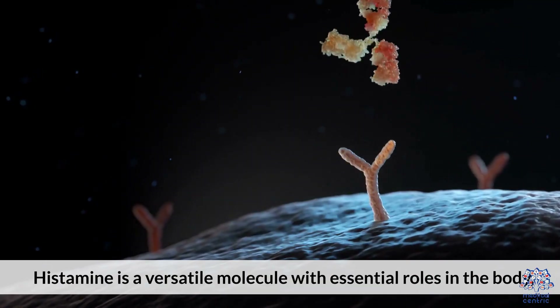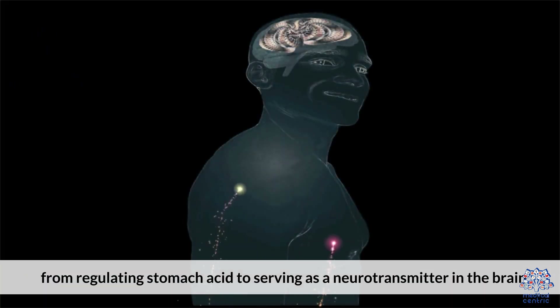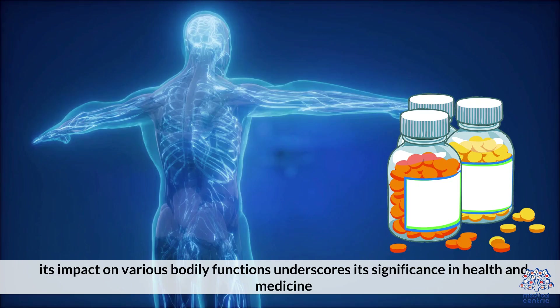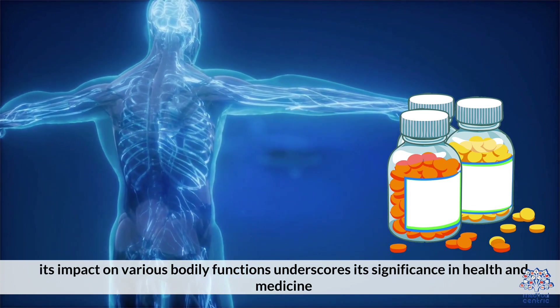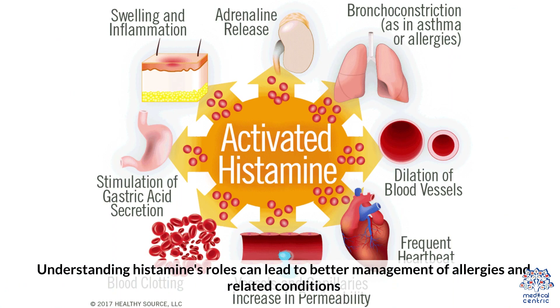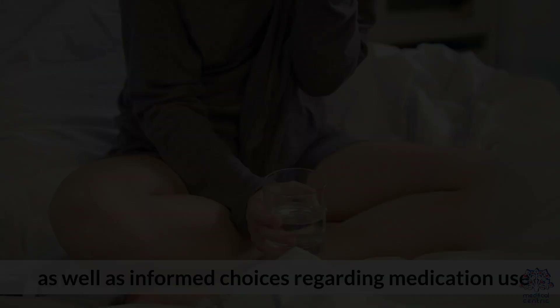Histamine is a versatile molecule with essential roles in the body, from regulating stomach acid to serving as a neurotransmitter in the brain. While histamine's involvement in allergies is well known, its impact on various bodily functions underscores its significance in health and medicine. Understanding histamine's roles can lead to better management of allergies and related conditions, as well as informed choices regarding medication use and dietary habits.